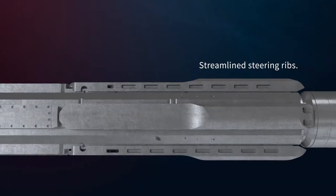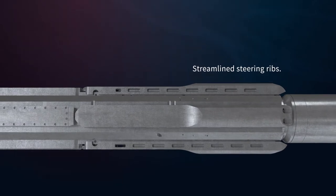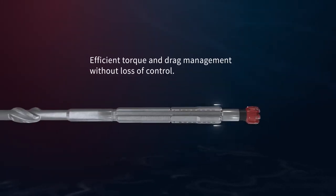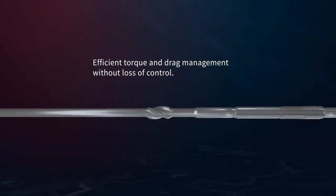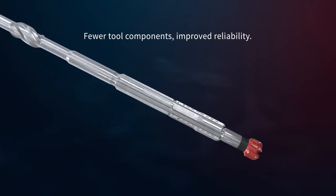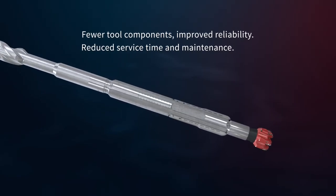After evaluating run data, we streamlined the steering ribs to reduce contact area on our 800 and 900 series tools, providing improved torque and drag efficiency without compromising directional control. We've eliminated more than 50 components from the Mark II tool to allow faster service times.